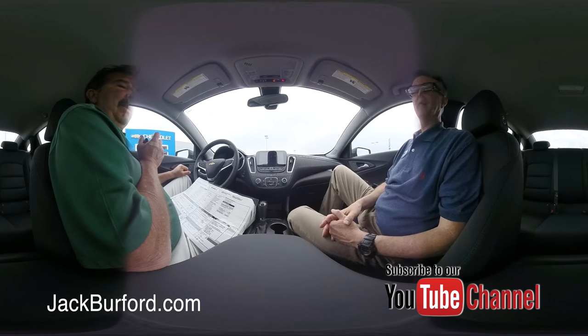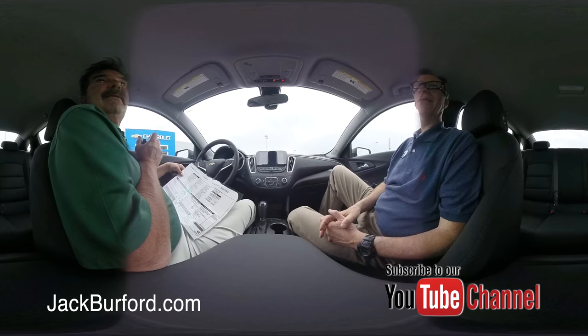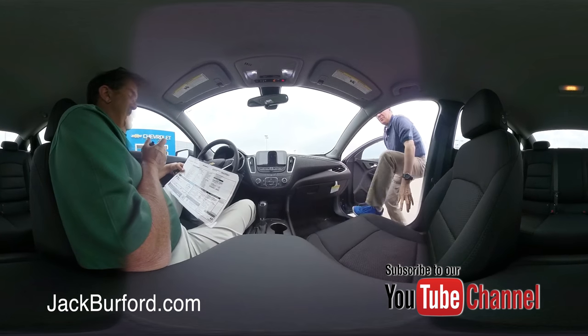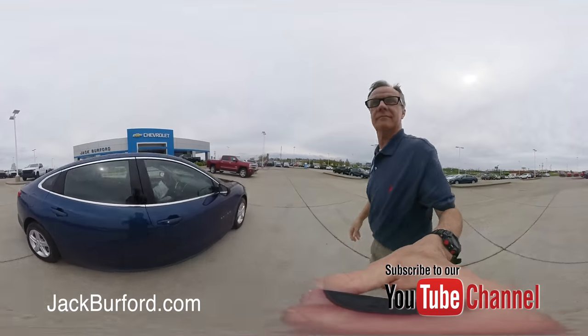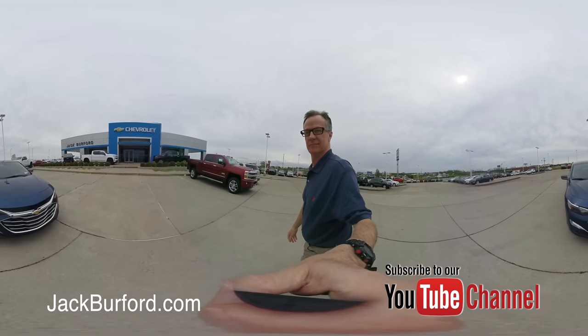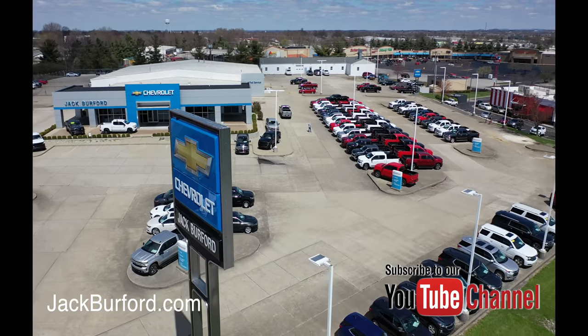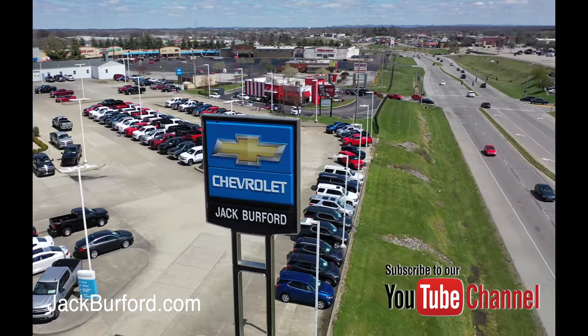Pretty color though, it is. Hey thanks Greg, thanks Randy. Check out all the inventory at jackburford.com.